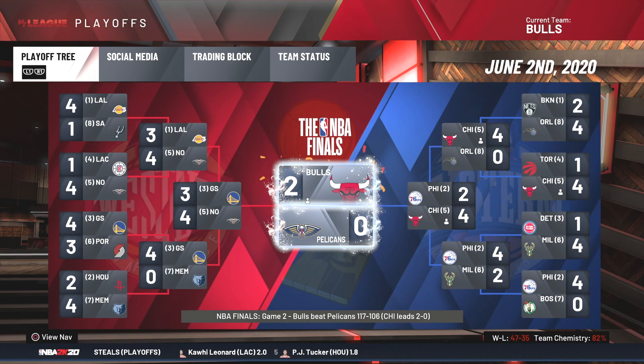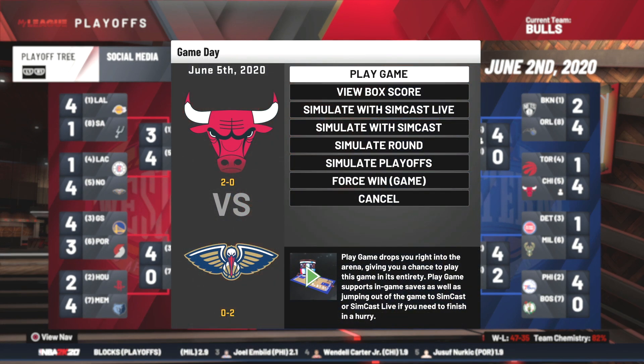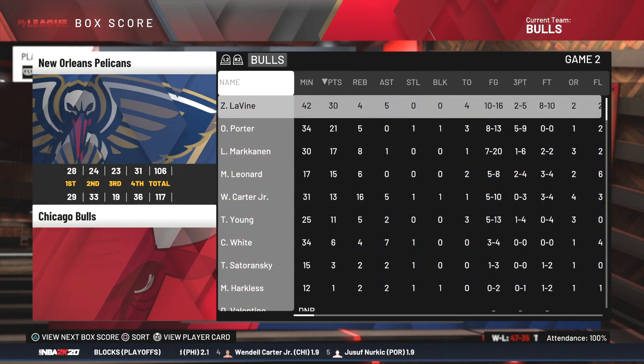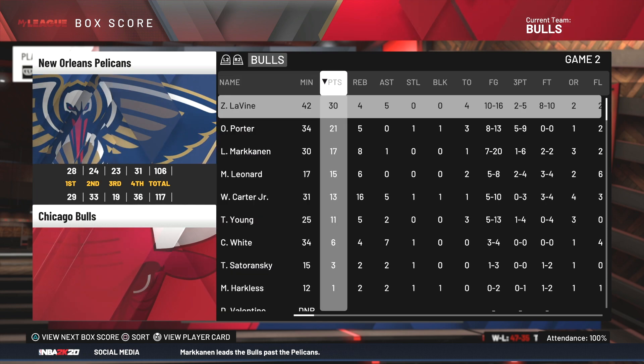In our first episode we took a game one victory against the New Orleans Pelicans — a pretty solid game, winning by 10 points. If you missed that episode, click the top right to catch up. I simulated game number two but forgot to record it, so we get the box score instead. I'm clearly a noob at recording videos.